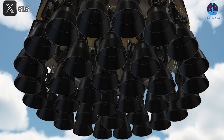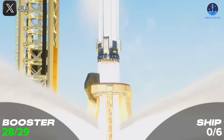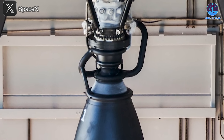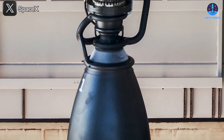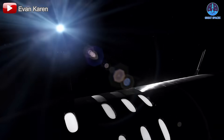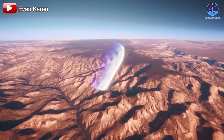SpaceX aimed to change that with Raptor 3 by making it robust enough to withstand multiple flights with minimal servicing — essential for Starship's design to launch, land, and relaunch within a short time frame. Another major achievement is its improved efficiency. The specific impulse, which measures how efficiently a rocket engine converts fuel into thrust, has been optimized for the best possible performance. This means Starship can carry more payload, travel longer distances, and operate with greater flexibility — directly impacting the feasibility of missions to the Moon, Mars, and beyond.